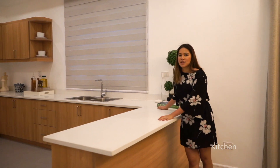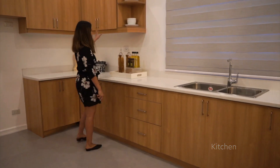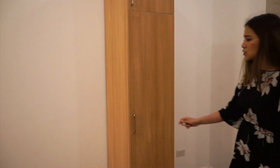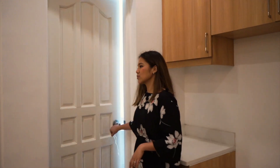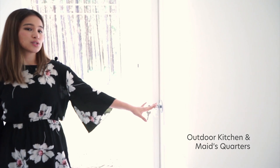Moving on to my favorite part of the house — the kitchen. You have the usuals here but with way more space, so much storage at the bottom and storage at the top. Of course, you've got space for a huge oven stove, and then the refrigerator, with even more space right next to it. Here is the indoor access to your dirty kitchen, which is also pretty spacious with a nice view of the pine trees. And here you have your maid's quarters with its own bathroom.